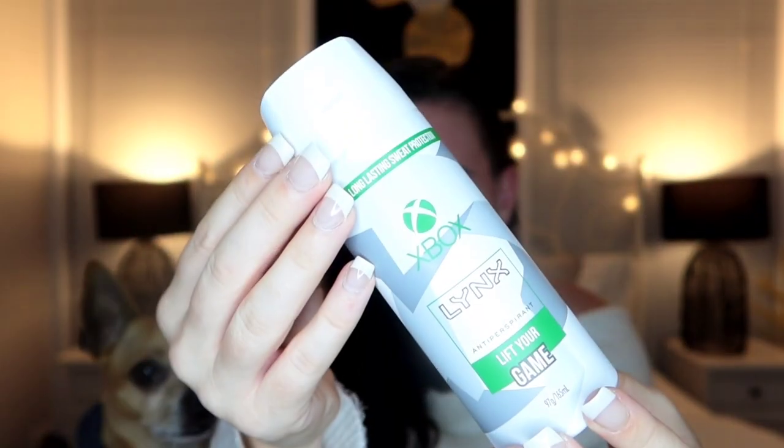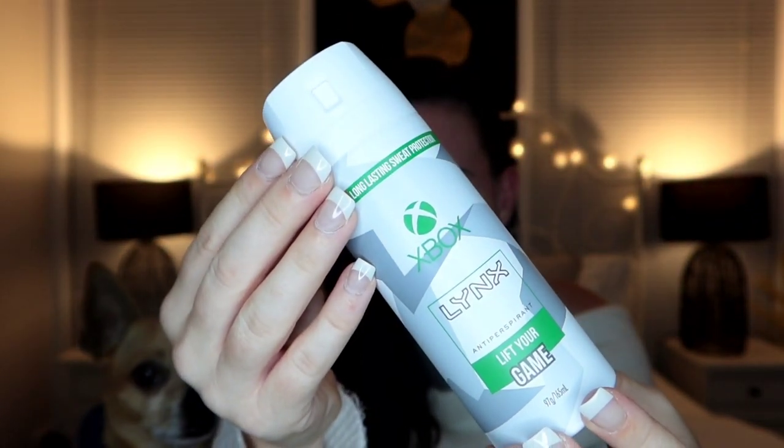Also for Elliot, we got some Lynx Xbox — I don't know what the scent is exactly but it smells pretty nice. And I also got some antibacterial wipes in lemon scent, just because they were cheap as chips and I needed some.